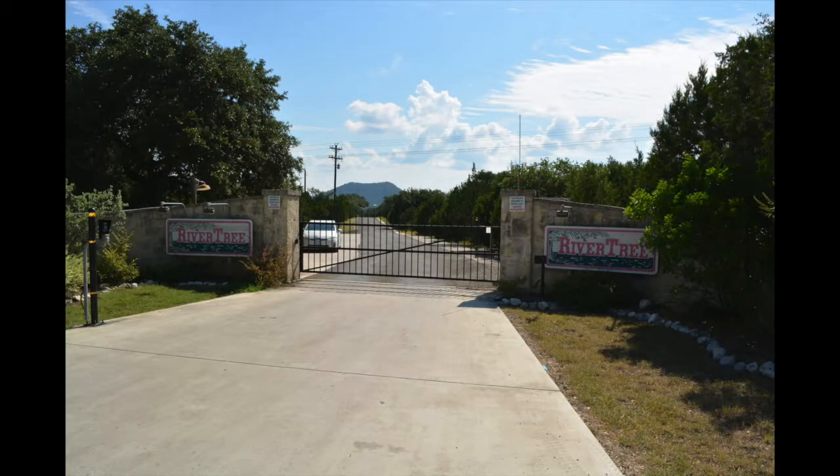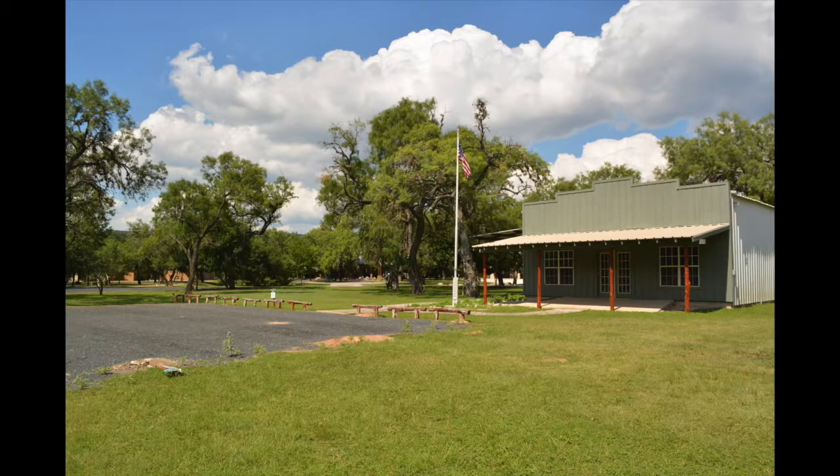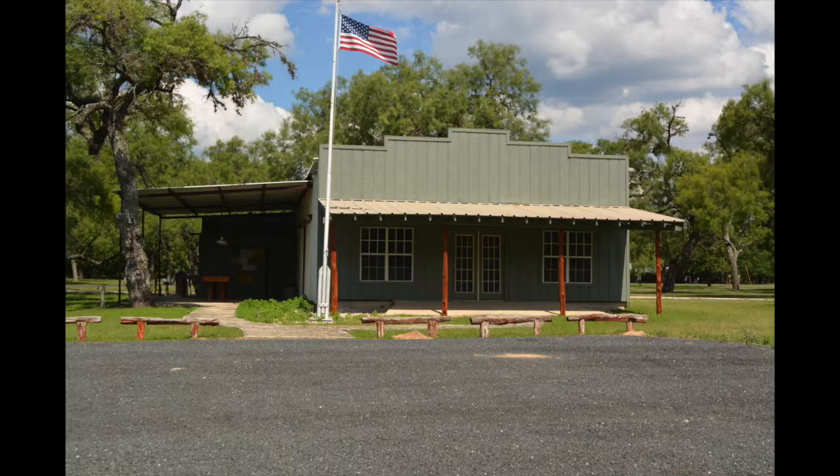Landowners in the gated Rivertree subdivision enjoy an RV storage area and a pavilion for parties or weddings.